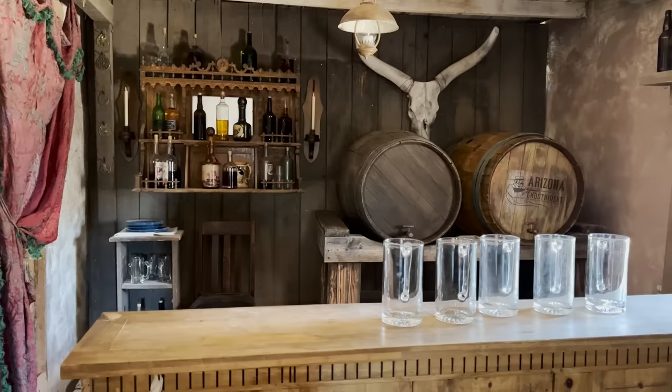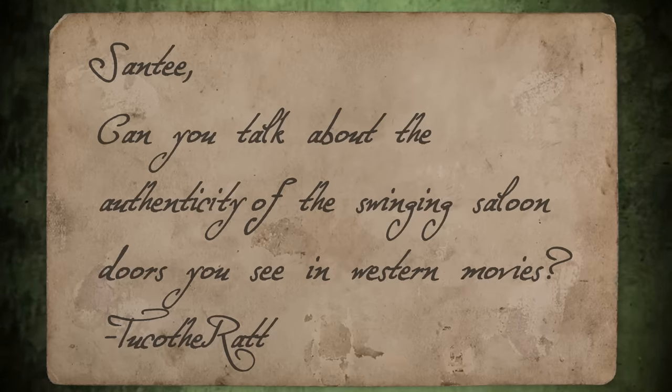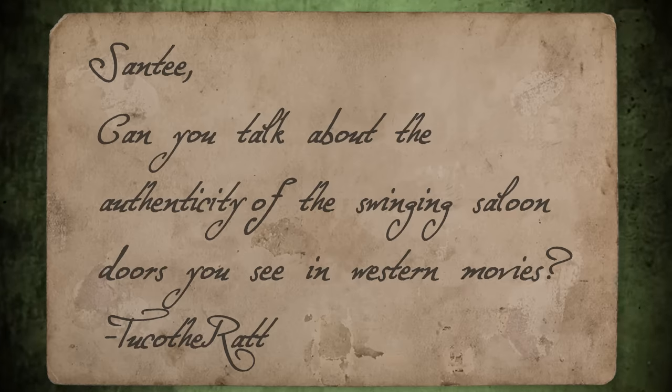Hey there folks, Santee, The Arizona Ghost Raiders here. We got mail. Santee, can you talk about the authenticity of the swinging saloon doors you see in western movies? — Tuco the Rat.